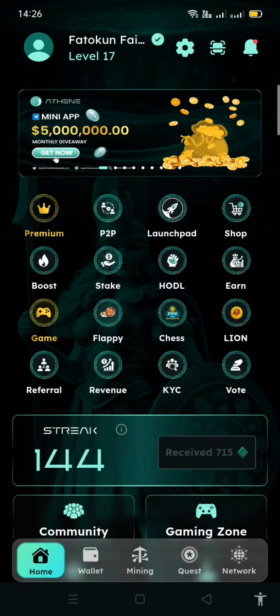Let me take you through the Athene app and show you how it works. This is the Athene app where you can earn passive income and earn Athene crypto. This is the home dashboard where you can see everything, including the wallet and the mining section.